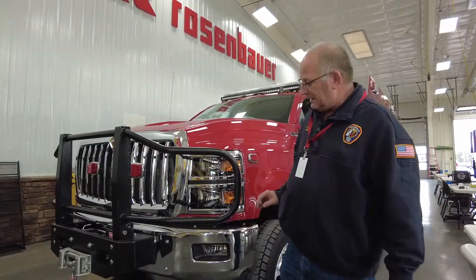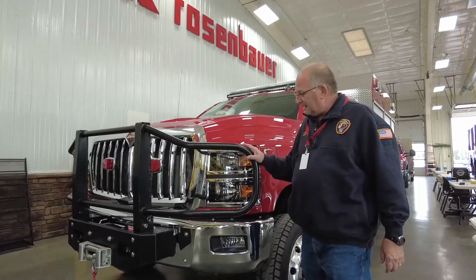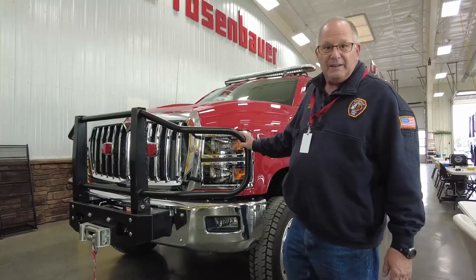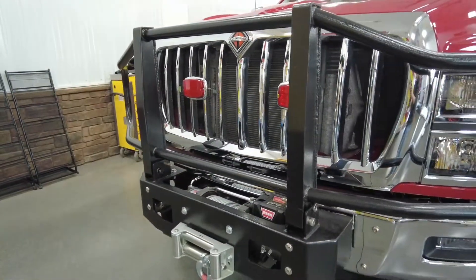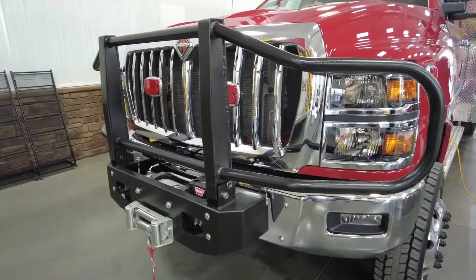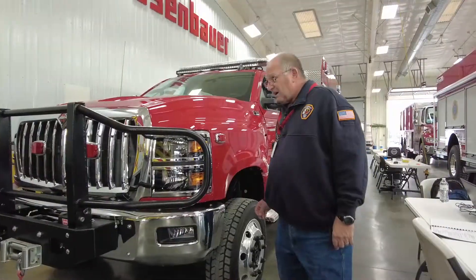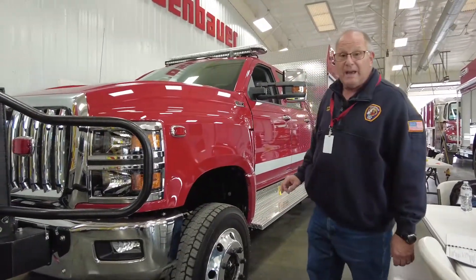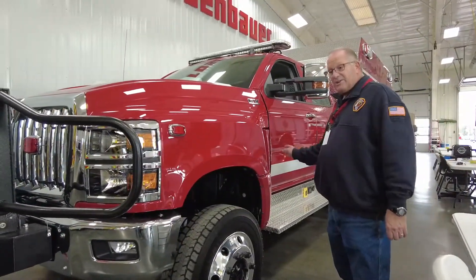We purchased the other one at FDIC and there were a number of things we liked about it. One of those being it had a 12,000 pound winch on the front and this big brush guard. We have quite a problem with deer and that type of thing in our area. We went with this chassis mostly because it's the same chassis we had on the other — it's an international chassis.